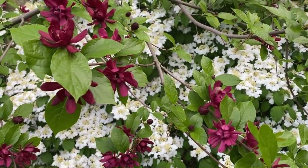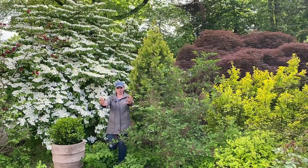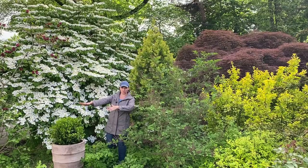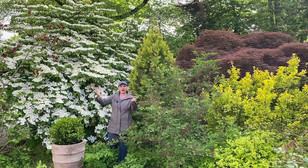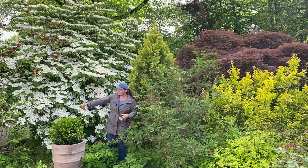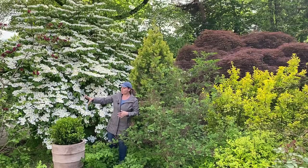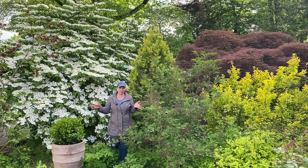I just absolutely love it. We used to have a holly right here that was shading out a lot of the shrub, and most of the flowers were on top. But now that the holly is gone, I can see there's a lot of growth coming out from the bottom, so it will fill in a lot. This shrub is so carefree.